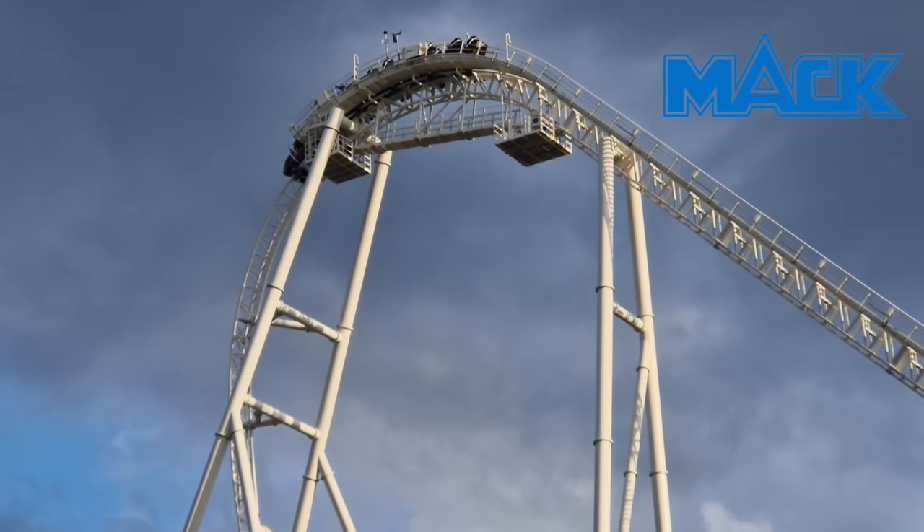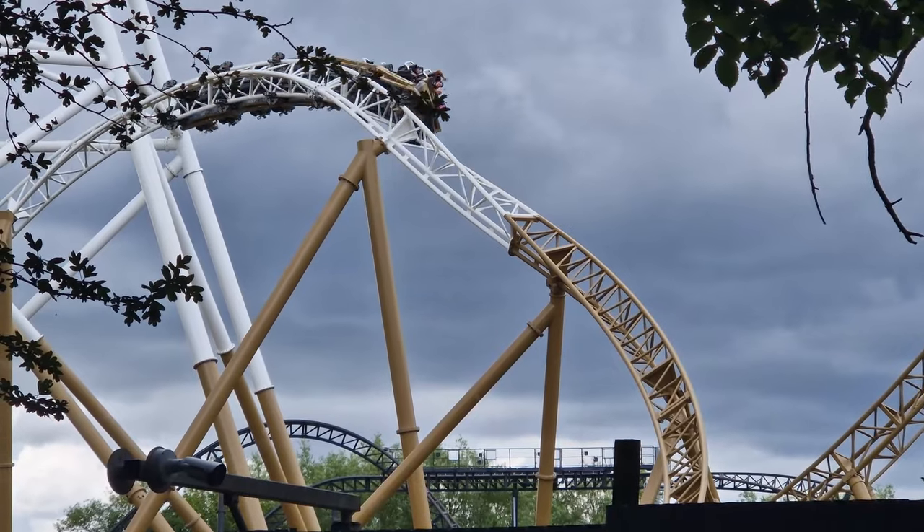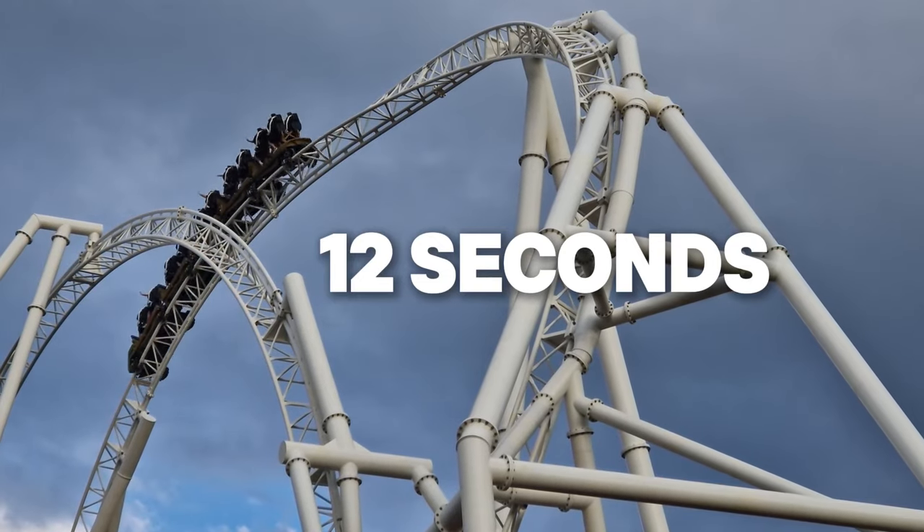Manufactured by Germany's Mack Rides, Hyperia stands at 236 feet tall, hits a top speed of 81 miles an hour, and delivers over 12 seconds of airtime during its course.